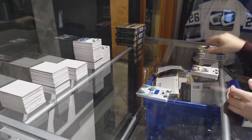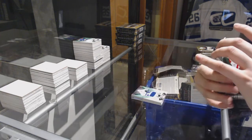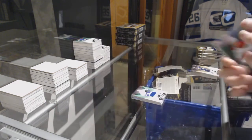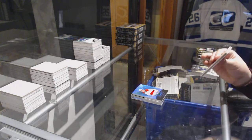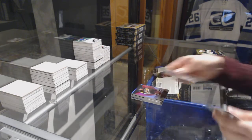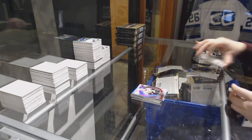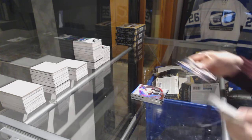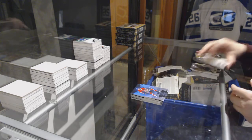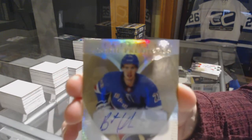Jersey number 126 for the Lightning, Steven Stamkos. We've got a rookie patch, number 249 for the Montreal Canadiens. Red for the Kings, Drew Doughty. Red for the Penguins, Sidney Crosby. Retro rookie of Brady Tkachuk, numbered 599 for the Senators. Blue for the Nashville Predators, PK Subban. Blue for the Montreal Canadiens, Max Domi. And a Rookie Premier's Auto, numbered 399 for the Rangers, Brett Howden.